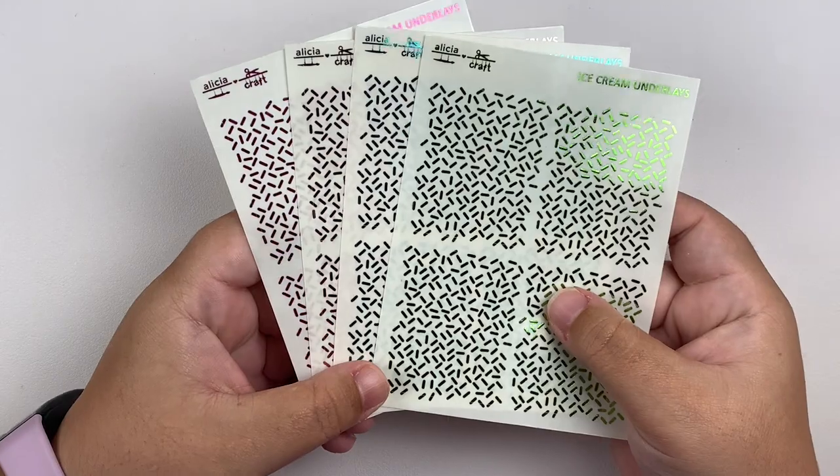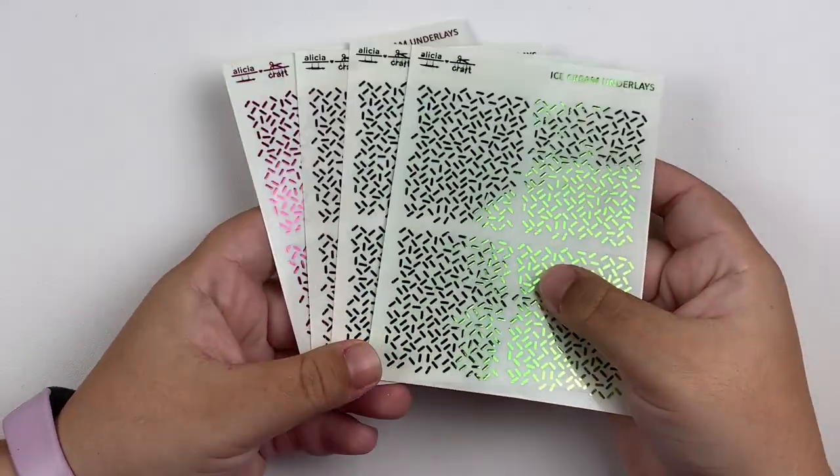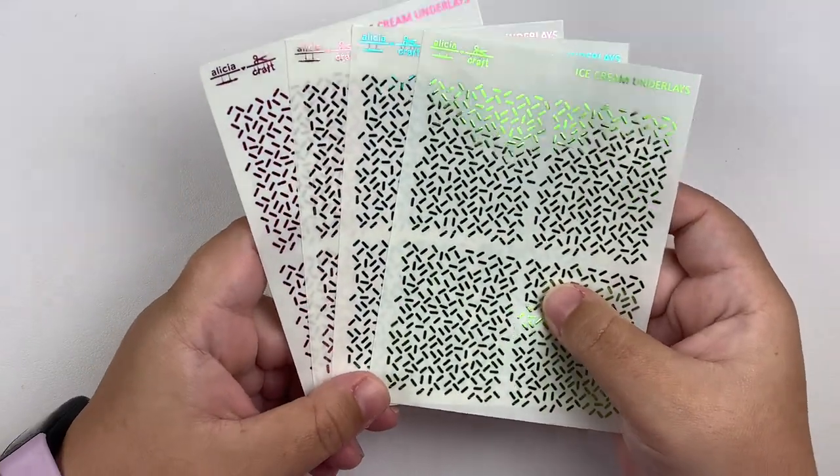You'll see the kit I'm planning on using these with in just a little bit. But that is it for my order from Alicia Craft.